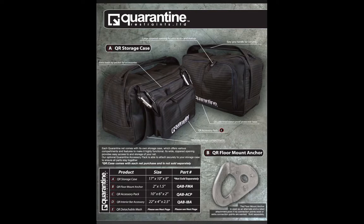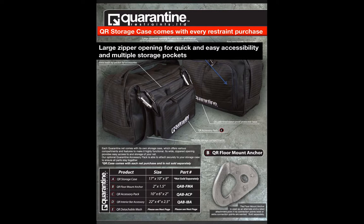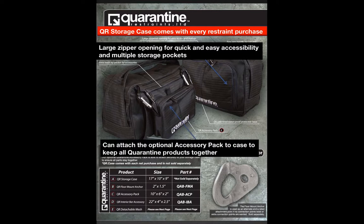Here is the Quarantine accessories page. This is the QR storage case that comes with every restraint purchased. It has a large zipper opening for easy accessibility and multiple storage pockets. It also has the ability to attach the optional accessory pack to the case to keep all Quarantine products together.